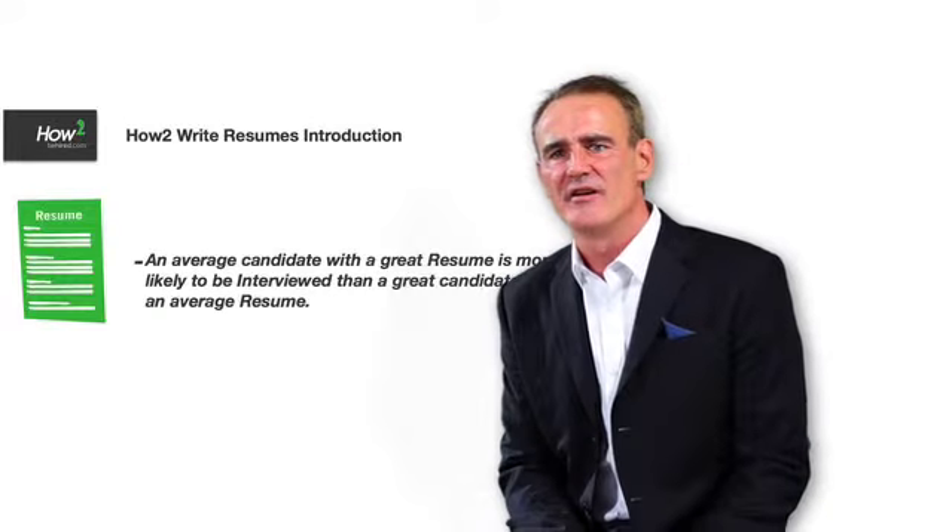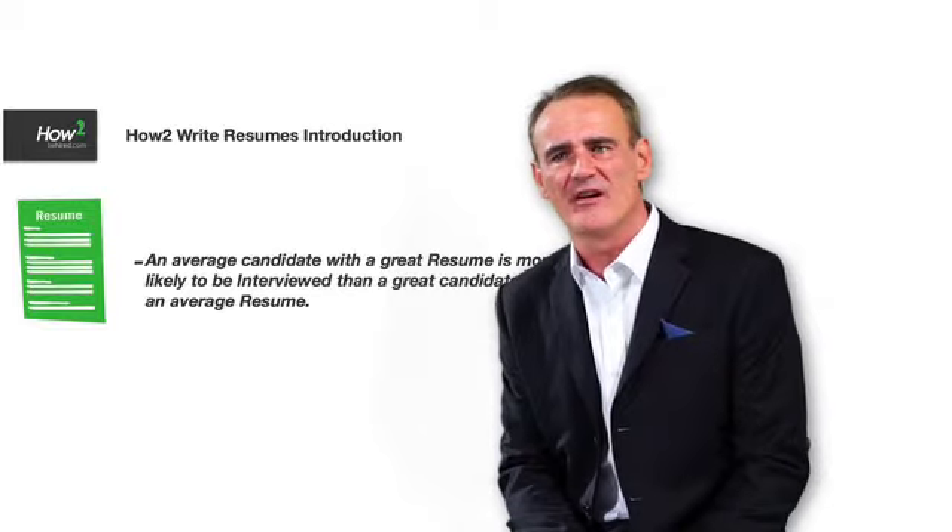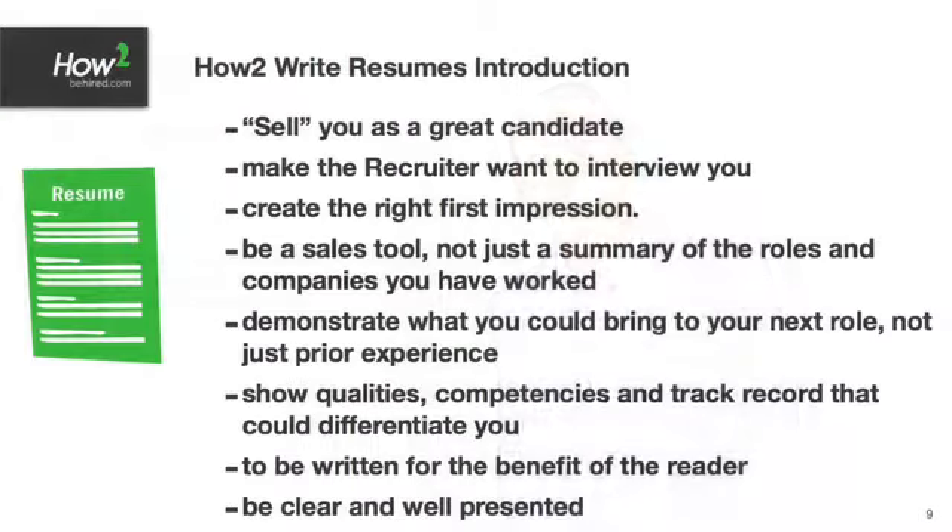An average candidate with a great resume is more likely to be interviewed than a great candidate with an average resume. Your resume is going to sell you as a candidate, make the recruiter want to interview you, create the right first impression but be a sales tool, not just a summary of your prior experience. Demonstrate what you bring to the role, show qualities, competencies and track record that could differentiate you. It's got to be clear, well presented and written for the benefit of the reader.